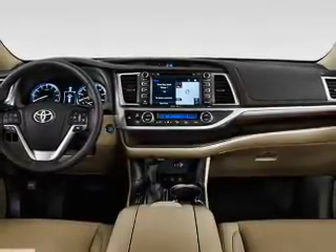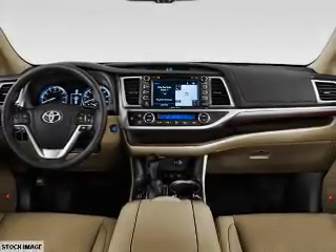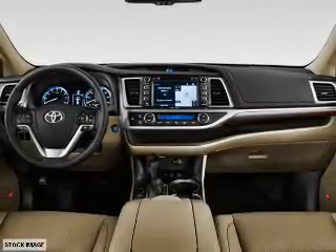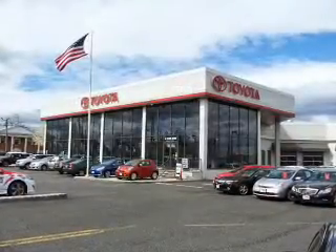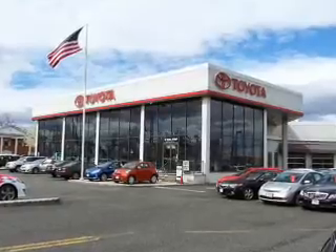Inside you'll find a heated steering wheel, third-row seat, heated seats, Bluetooth connectivity, digital radio, Sirius XM satellite radio, auxiliary input, steering wheel controls, a premium sound system, and push-button start.